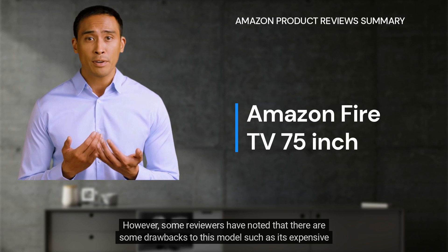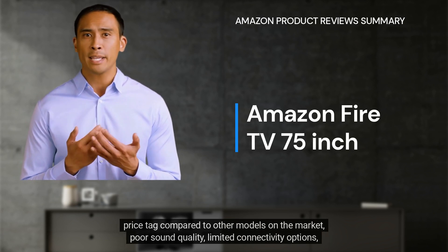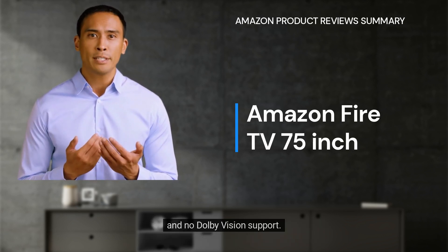However, some reviewers have noted that there are some drawbacks to this model, such as its expensive price tag compared to other models on the market, poor sound quality, limited connectivity options, and no Dolby Vision support.